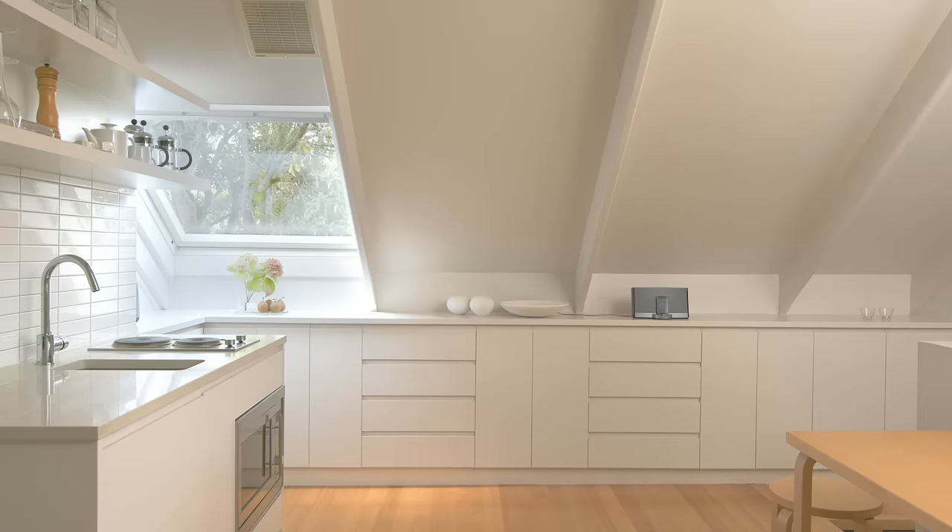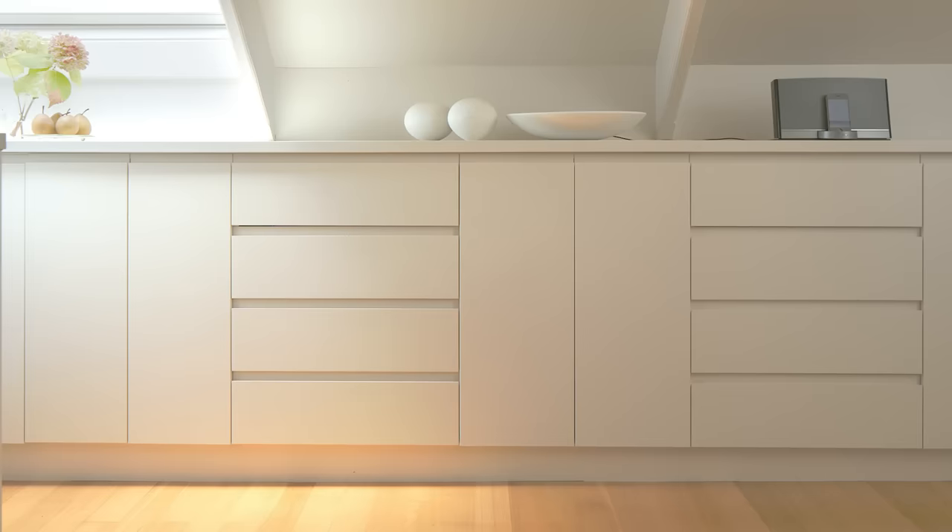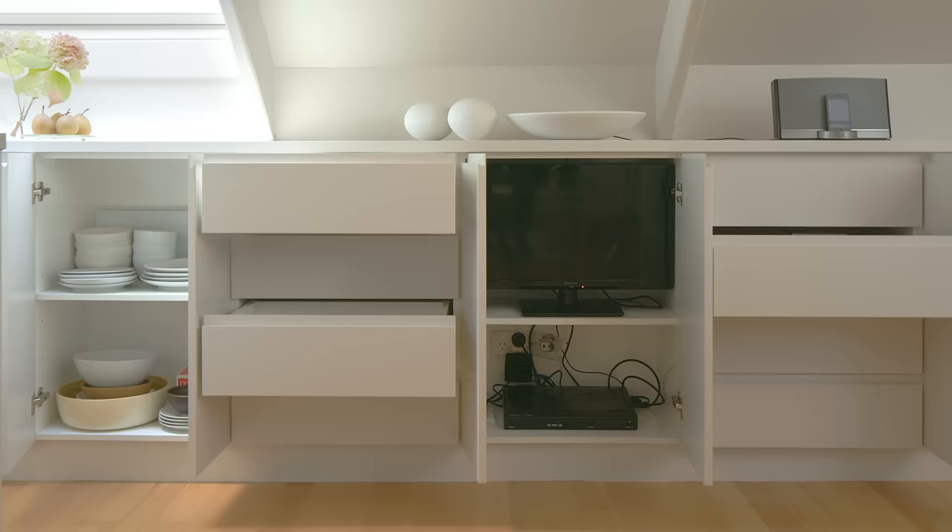As we come up the stairs, we see immediately the pitch of the roof and the storage cabinets. That was an obvious thing for me to put under the pitch of the roof. It's about a metre from the floor until we get to the beams, and this provided a perfect opportunity for storing the TV, which is opposite the seating area, and pretty well anything else.